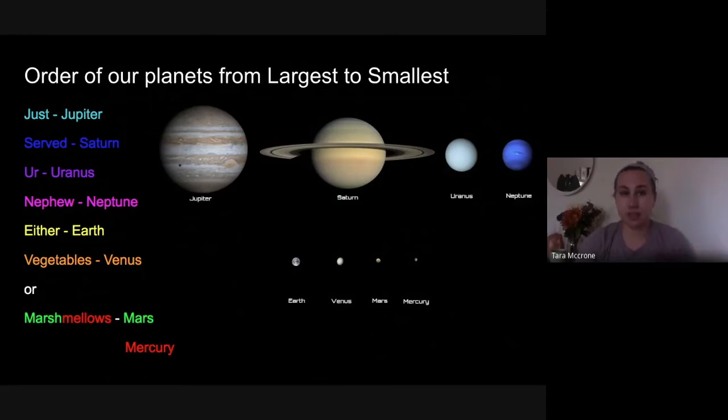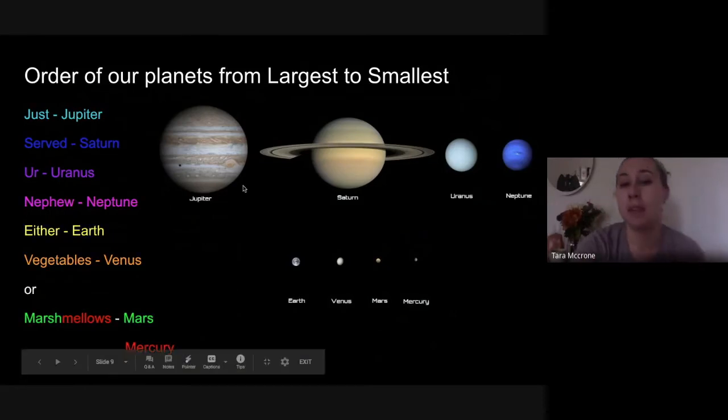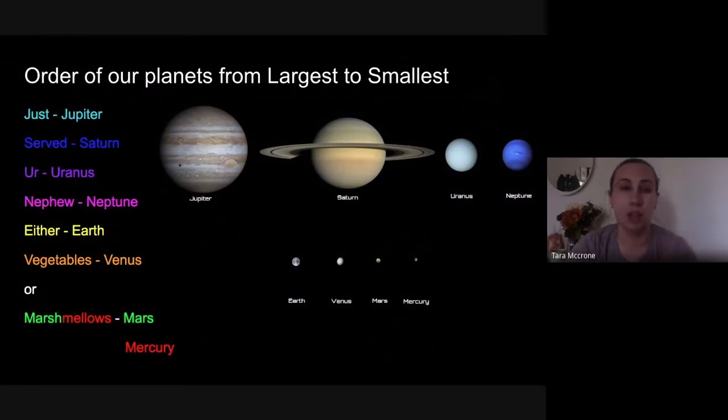So from largest to smallest it goes: Jupiter, Saturn, Uranus, Neptune, Earth, Venus, Mars, Mercury. What's nice is that our gas giants are already in the same order as they were from the sun — Jupiter, Saturn, Uranus, Neptune — so that's easy to remember. Then we've got our terrestrial planets going in a different order: Earth is the biggest terrestrial planet, then Venus, then Mars, then Mercury. Let's use another silly saying to help us remember this — and I have to ask you guys to keep a secret because I purposely misspelled some words!